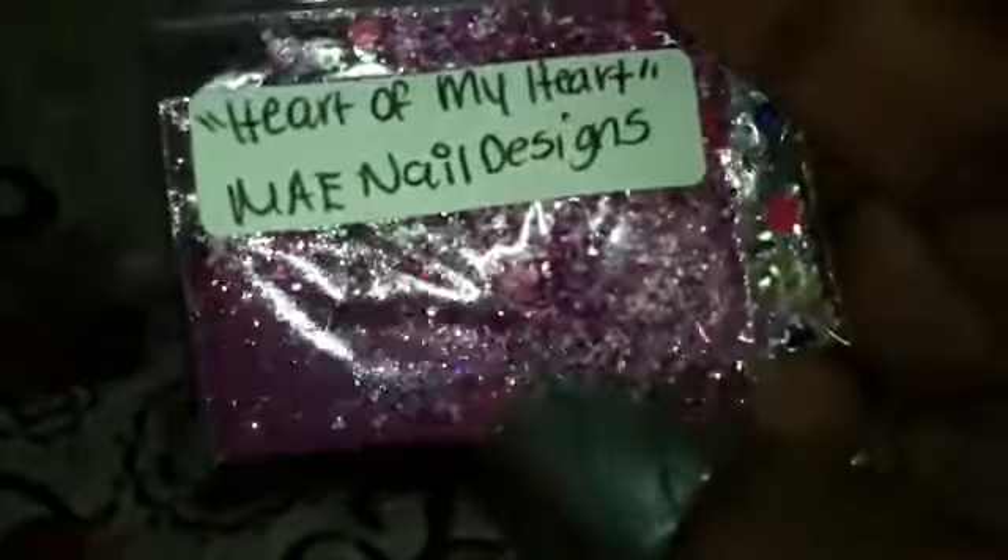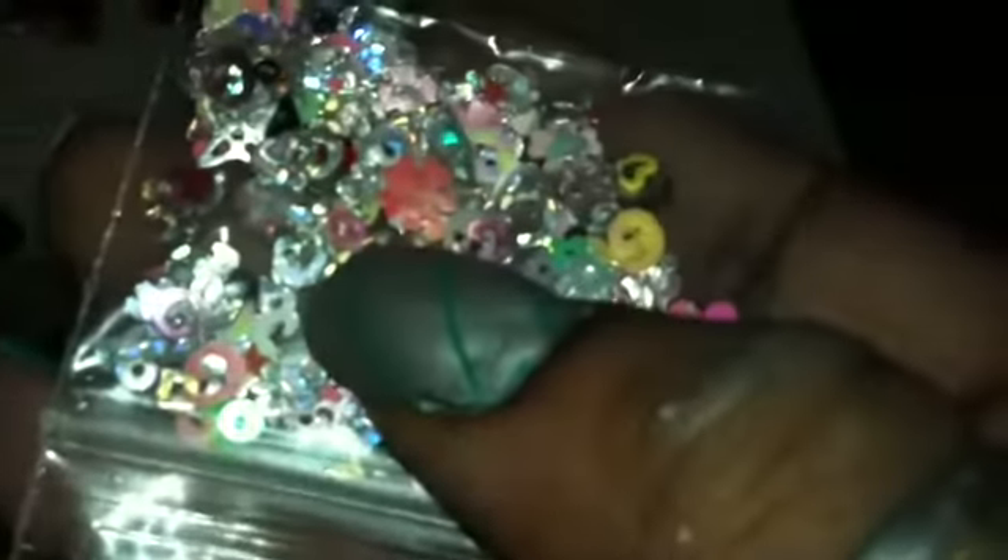Then we have May Nail Designs, and the name of hers is Heart of My Heart. This is a purple, pinkish mix with some matte white. I can see some pink hexies in here and hot pink hearts. It's very pretty. For her nail art, she included swirls of many different colors, what I think is a maple leaf, butterflies, circles, squares, and a different kind of butterfly — that's really cute. Very generous, May Nail Designs. Love that. Gorgeous.